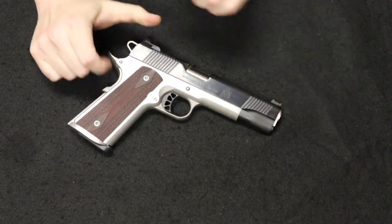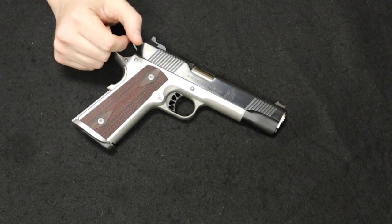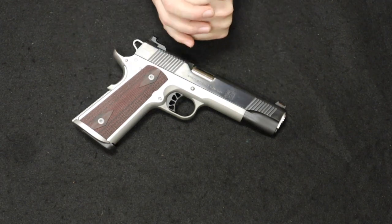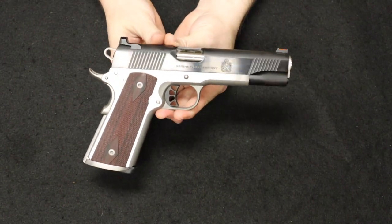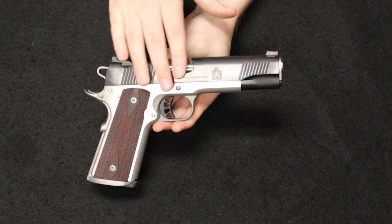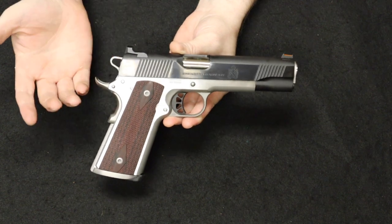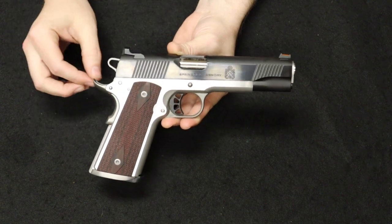I'd actually like to do a comparison with this and just the base model 1911 A1 mil-spec, because that's what makes this such an attractive package. The Ronin is the newest member of the Springfield 1911 lineup and has a lot of really nice upgraded features. You have a beautiful blued and stainless finish on the frame. Both the frame and slide are cold hammer forged. You have an extended beavertail, skeletonized hammer and trigger, and fiber optic front sight.